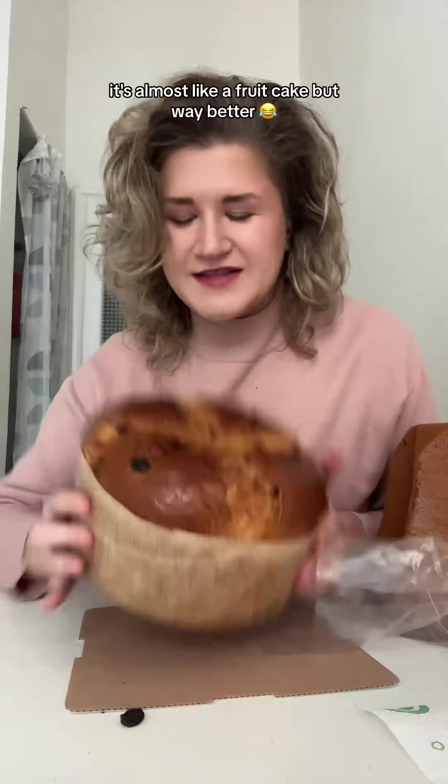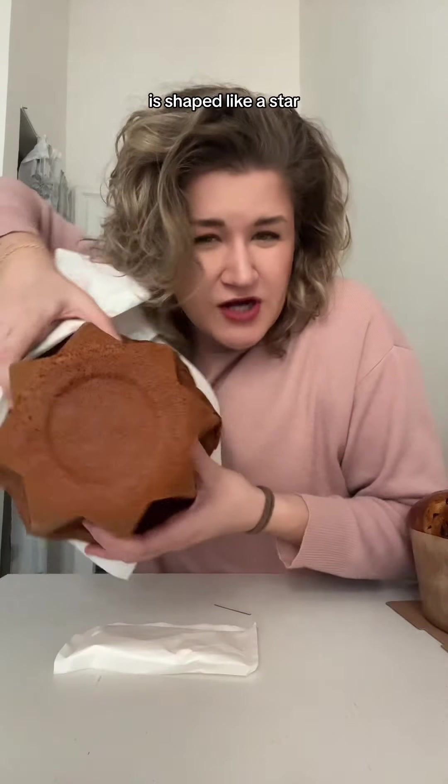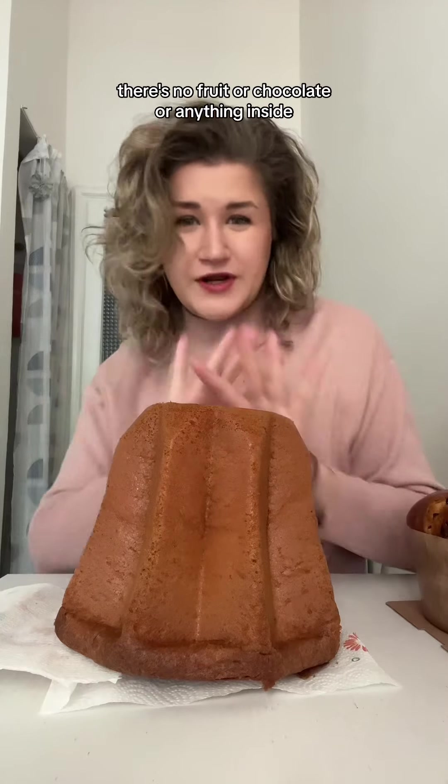Pandoro is round — it's almost like a fruitcake, but better. Pandoro on the other hand is shaped like a star. If you can see, there's no fruit or candy or anything inside.